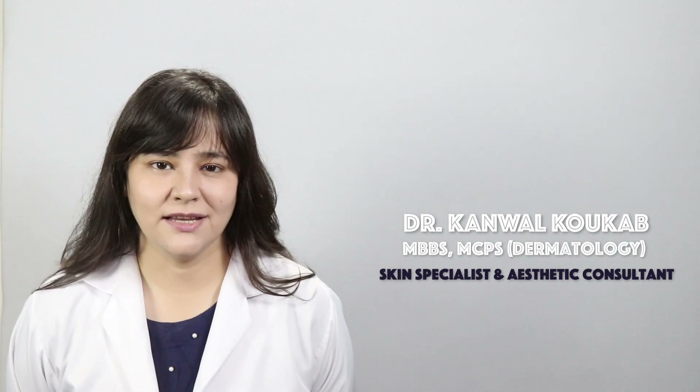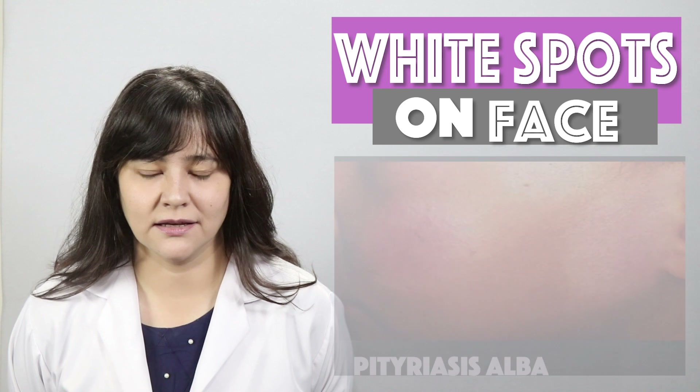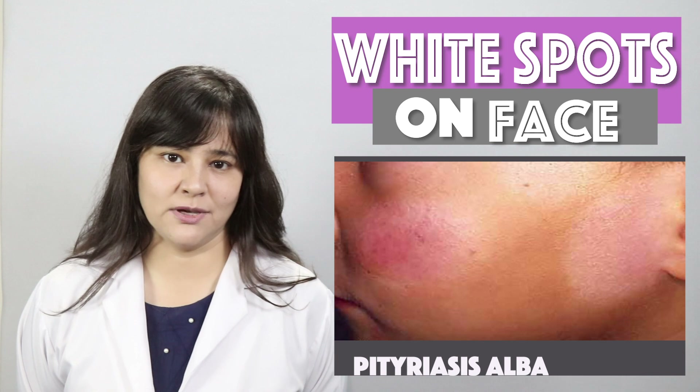Today we will talk about a skin condition called Pityriasis Alba, which is a common skin problem. It is very common in children, but it also occurs in adults.